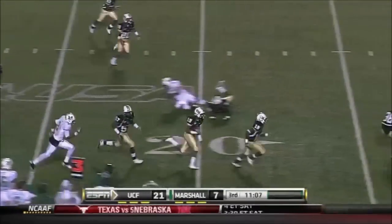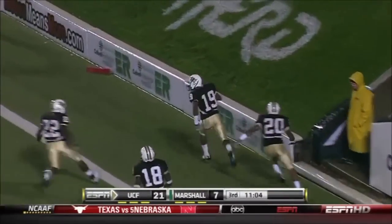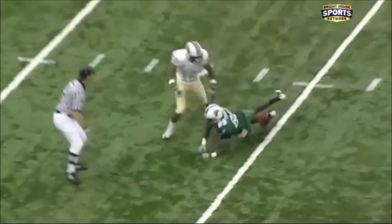A.J. Poirier still on his feet, inside the 10. Poirier down the sideline and in! The defense was able to cause the incompletion — turnover on downs.